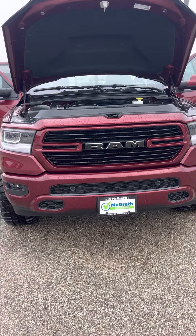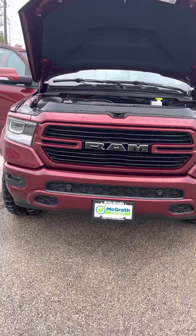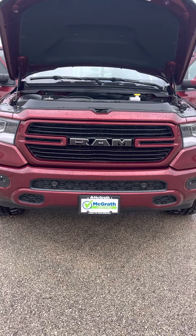Hey Brandon, hey Skip here with McGrath. I got this truck back so I wanted to show it to you up close and personal. A lot of cool things about this truck.